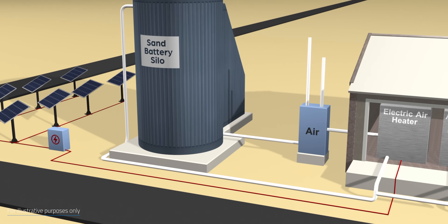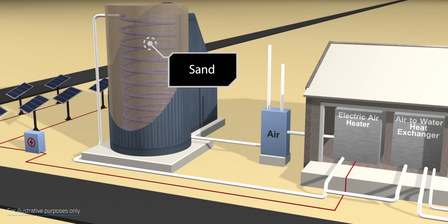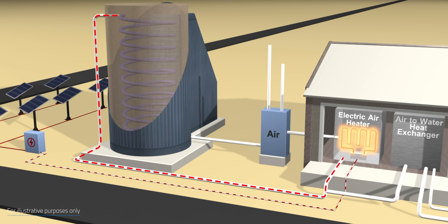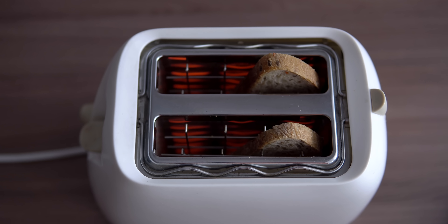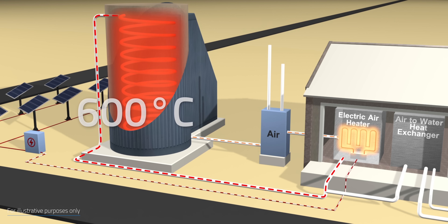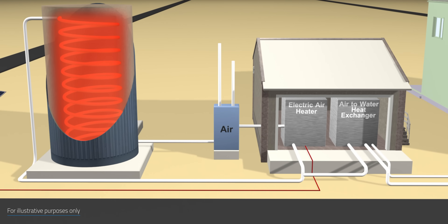Being connected to the grid, the battery receives excess solar and wind-produced electricity as input. This is converted into heat and transferred to the sand — specifically, the renewables power a resistance heater, which heats up the air, which is then circulated around the sand through a series of pipes. Although it may sound complicated, their heat generation relies on resistive heating, which is basically how common appliances like toasters work. As claimed by the startup, their reservoir is well insulated from the outer environment, minimizing heat losses over time. Reaching temperatures of up to 600 degrees Celsius, or over 1,000 degrees Fahrenheit, their sand-based unit could retain heat for months.